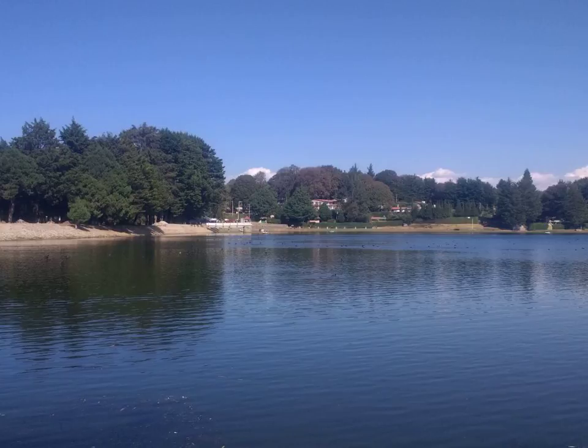Prunus serotina subsp. capuli was cultivated in Central and South America well before European contact. Like apricots and apples, the seeds of black cherries contain compounds that can be converted into cyanide, such as amygdalin. These compounds release hydrogen cyanide when the seed is ground or minced, which releases enzymes that break down the compounds. These enzymes include amygdalin, prunasin beta-glucosidase, and mandelonitrile lyase. In contrast, although the flesh of cherries also contains these compounds, it does not contain the enzymes needed to produce cyanide, so the flesh is safe to eat.